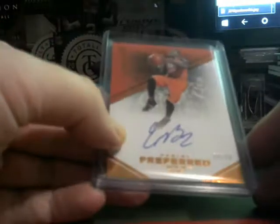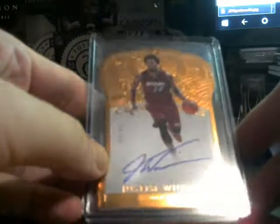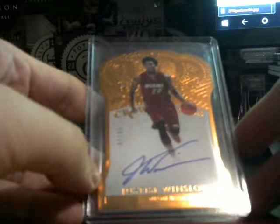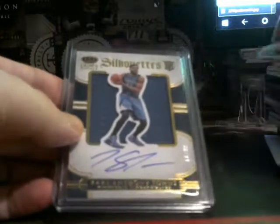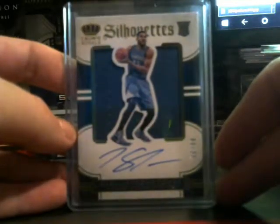Rookie silhouettes of Marcelo Jarreas for the Lakers. Numbered to 60, Eric Bledsoe for the Suns. Numbered to 149 for the Hornets, Kimba Walker. Numbered to 85 for the Heat, Justice Winslow. Numbered 10 of 99 for the T-Wolves, Karl-Anthony Towns silhouette.